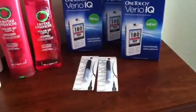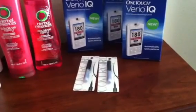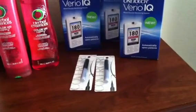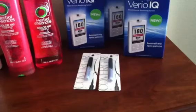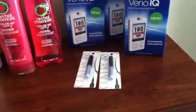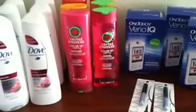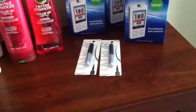I also bought two of the CoverGirls. They were marked as being on sale for $8 each — they were the CoverGirl liquid eyeliner — but they did charge me $9.29 each. I had one of the $3 off coupons for the CoverGirl.